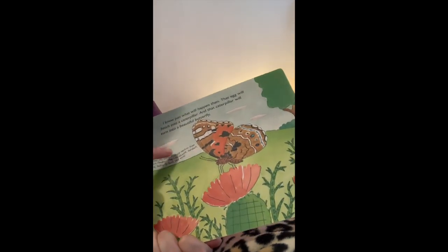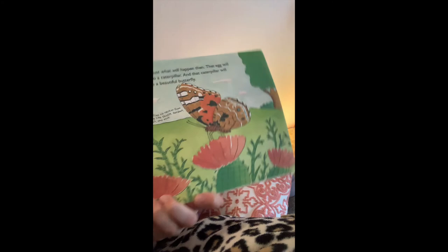Painted lady butterflies sip nectar from certain flowers. They like thistle, burdock, zinnia, butterfly bushes, and mint.